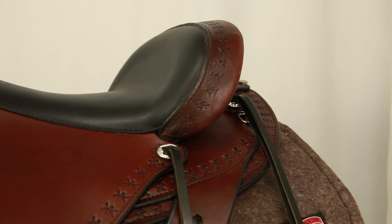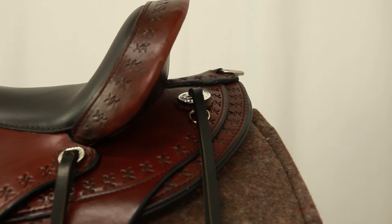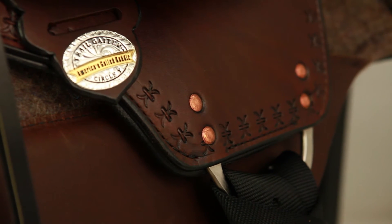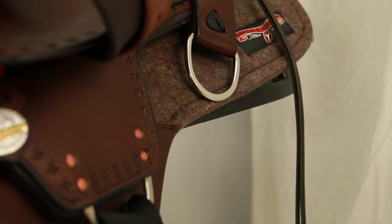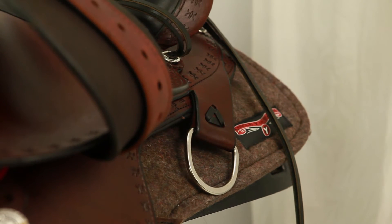The short backs of most gaited horses are complemented by the shorter bar length of the Alabama. A dropped C rigging is used to remove bulk under the fenders and jockey. The three-quarter position and rear angle D allow you to rig the saddle in a way that moves the pressure from the front of the saddle to the middle, removing any gait interference.